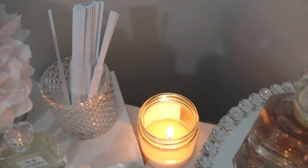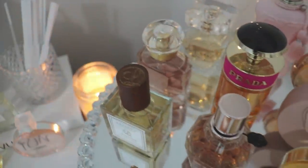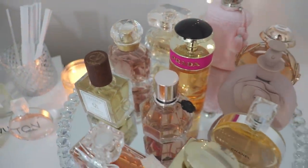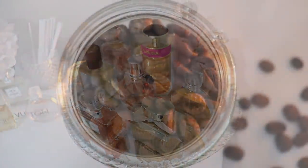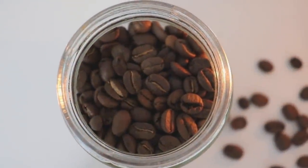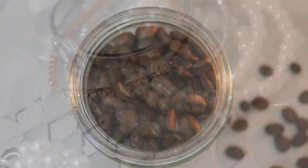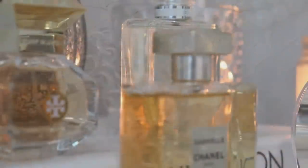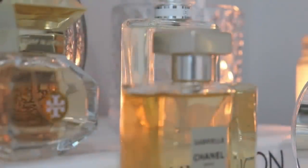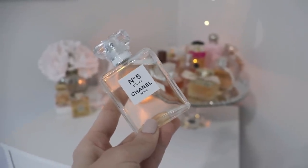Hello everybody and welcome back to my channel. Today's video is going to be on my favorite fresh summer scents — this is a very highly requested video. As you guys know, I'm not a huge fan of strictly citrusy fragrances, so this video is going to have three citruses and one that is more of a bright floral. Please make sure to like and subscribe and turn on the notification bell so you don't miss any videos.